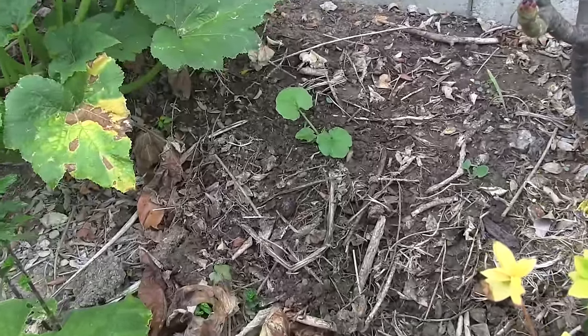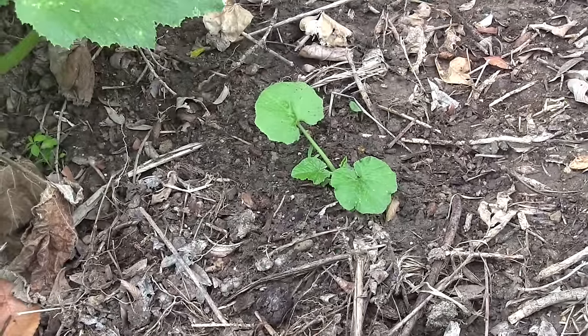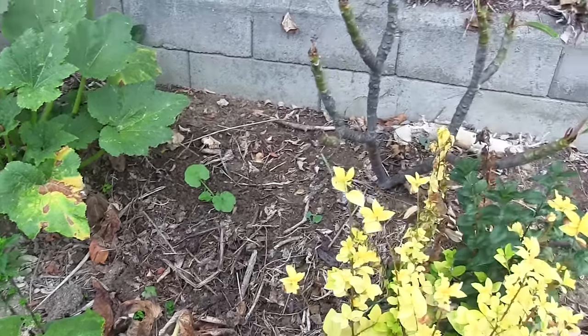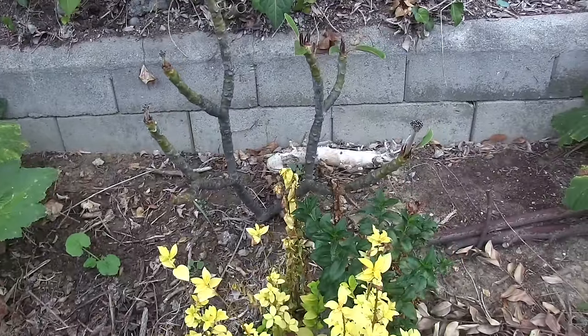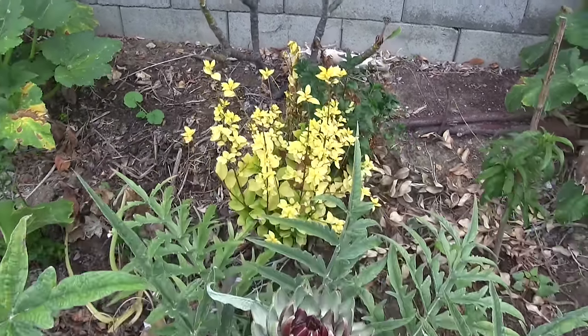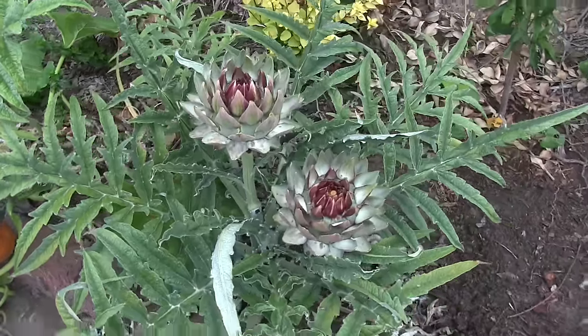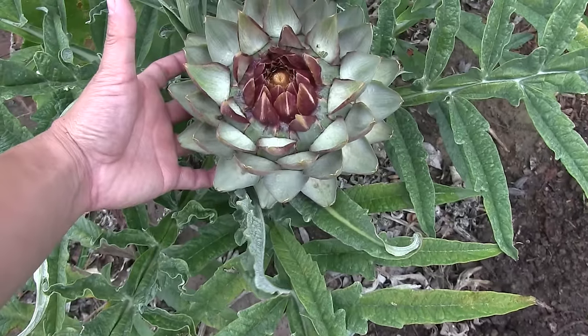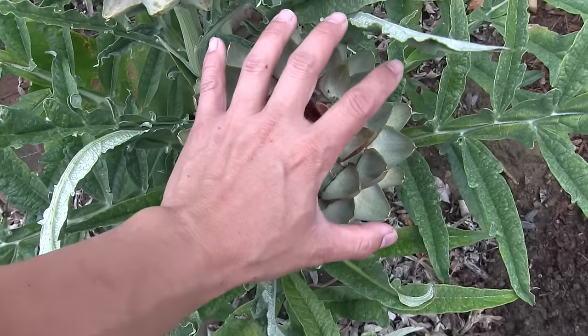In the back I have another dark star zucchini, and this is all part of succession planting. I want to get another harvest of zucchini. I don't plant a lot of plants because it looks nice to have big harvests but the food ends up going to waste.